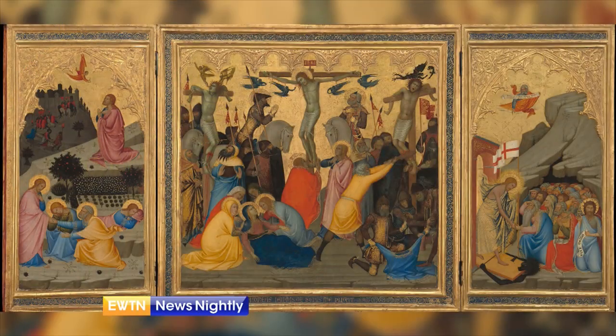An early Renaissance painter created a three-part altarpiece with images from the Passion of Christ. Andrea Devani depicts Christ's agony in the Garden of Gethsemane, his crucifixion, and his descent into limbo. The altarpiece can be seen at the National Gallery of Art in Washington, D.C. We recently spoke with an art historian for her perspective on how this can help us all prepare for Easter.